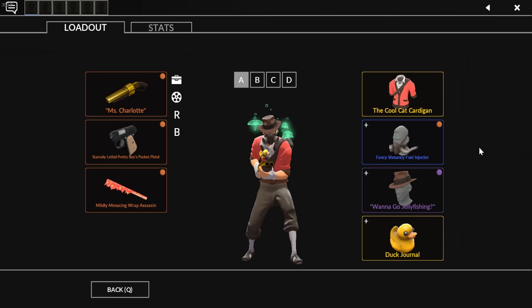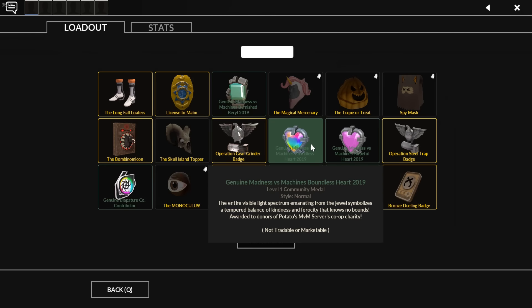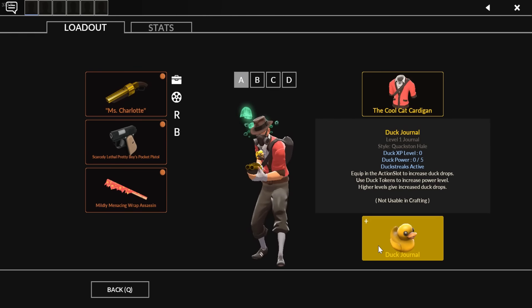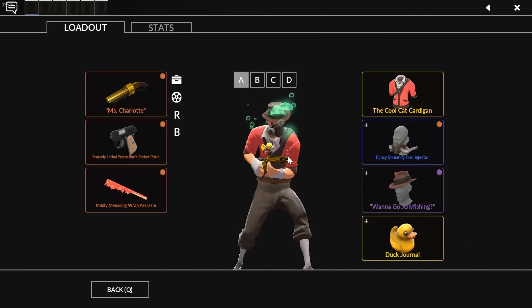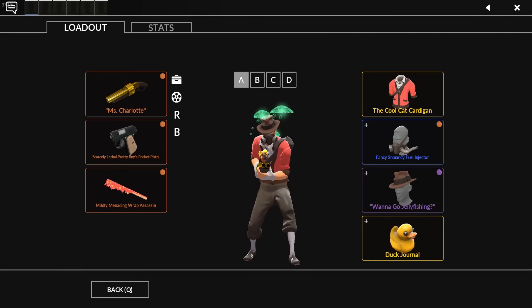Let's start with my Scout loadout — this is my generic default Scout loadout, the one I'm most inclined to play. Starting with cosmetics, the Fuel Injector is my filler cosmetic on Scout. My loadouts tend to be hat, coat or shirt, and then a filler cosmetic — a beard, medal, or something like that. After getting the Duck Journal, which occupies the metal slot as basically a fourth cosmetic, I had to stop wearing a medal on all my classes, so I got a filler cosmetic for each. For Scout, it's the Fuel Injector — I think gas masks look really cool as a character design trait.